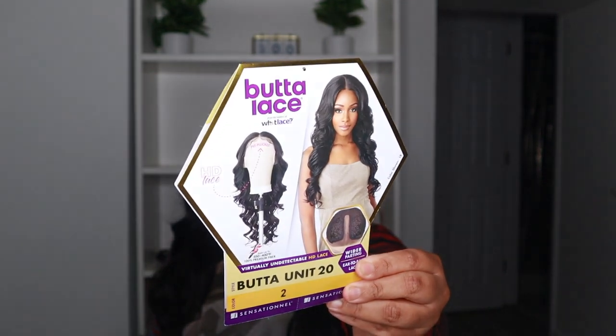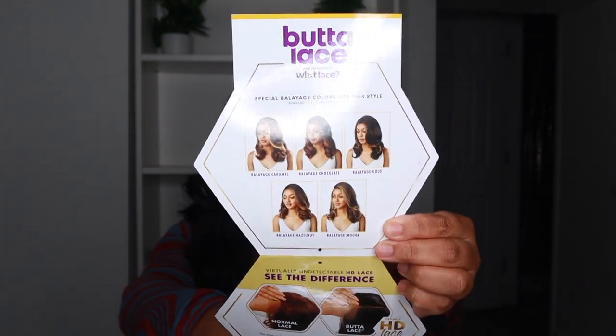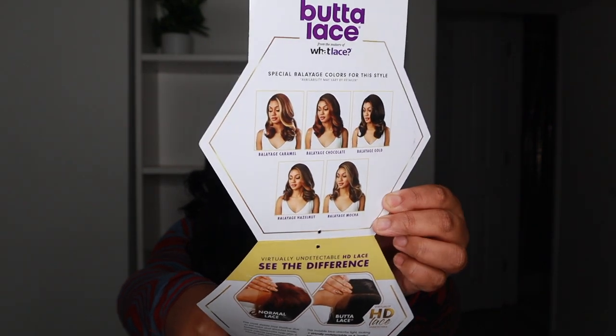Alright Court Crew, here's the final look of Miss Butter 20. Let's get into it. First, the stock card — this is what it looks like. It has all the Balayage colors — not in this unit, but in Butter Unit 13 — plus the key features, and on the back, all the specialty colors. Key features: virtually undetectable HD lace — yes. Blends with most skin tones — true, but of course you have to blend it yourself with lace tint, powder, or foundation.